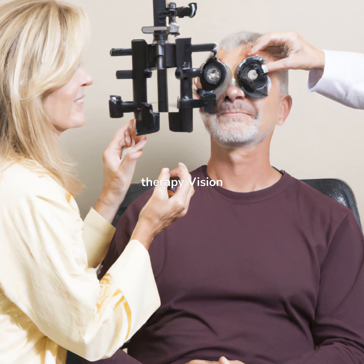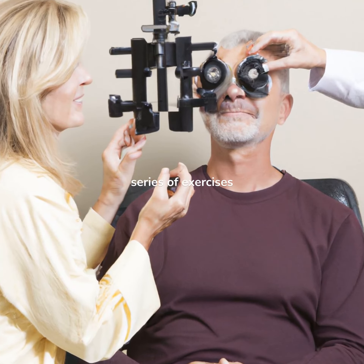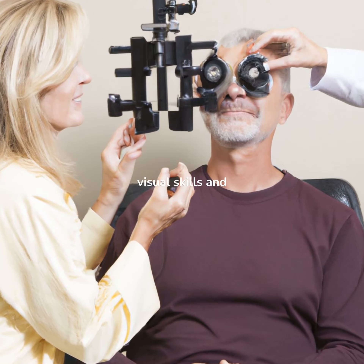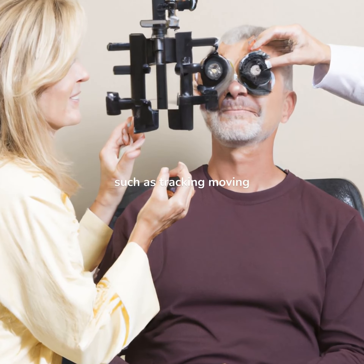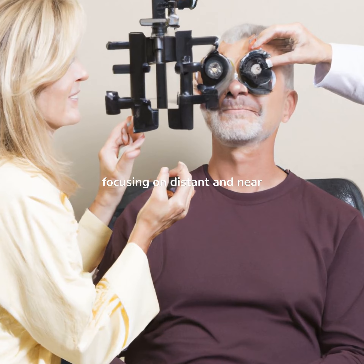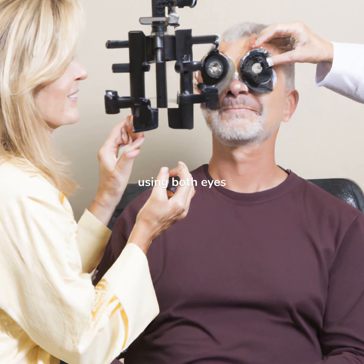Vision therapy involves a series of exercises designed to improve visual skills and coordination between the eyes. This may include activities such as tracking moving objects, focusing on distant and near objects, and using both eyes together.